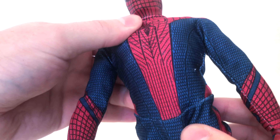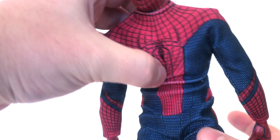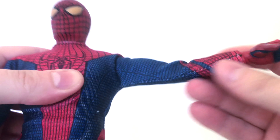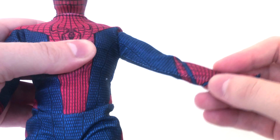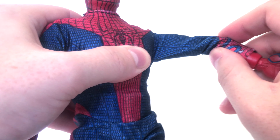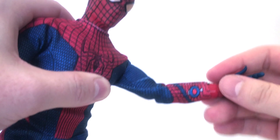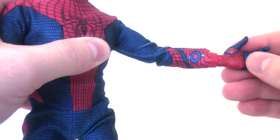He's got an interesting ab crunch — I like that the cloth kind of stretches and meshes as he's moving. He has articulation in the arms and shoulders, but he's got a weird elbow thing; it doesn't really go much. The other one doesn't work either, so that's just how that goes.